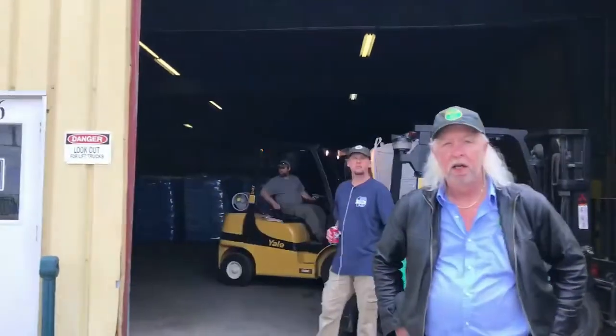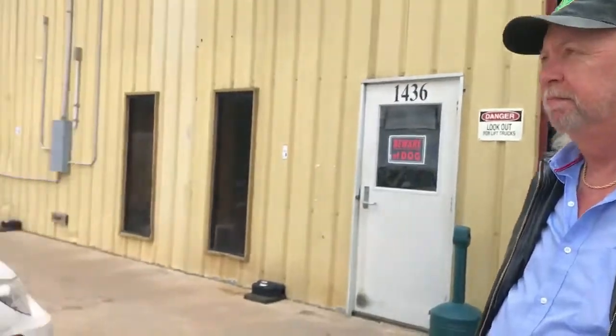David, how many truckloads are going out today total? Two today — about 60,000 pounds. So we get about 30,000 pounds on a truck.